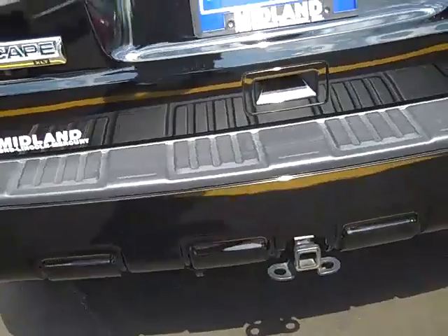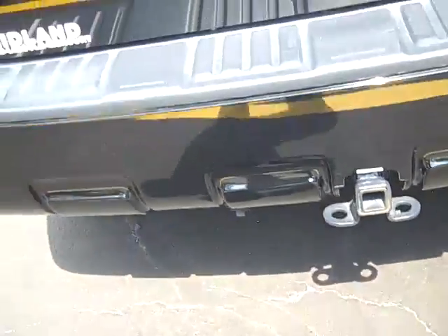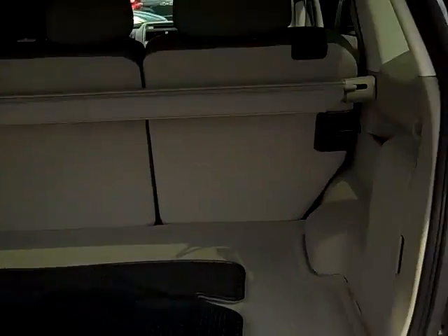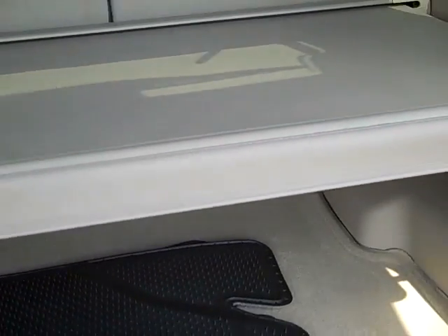It does have your Class 1 Reese hitch with your 4-pin trailer plug on it. As you look at the back hatch, you'll notice there's plenty of cargo area. It does have your cargo cover so you can keep your groceries cool or cover up things when you go to ballgames.